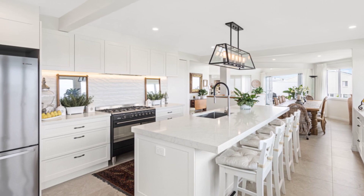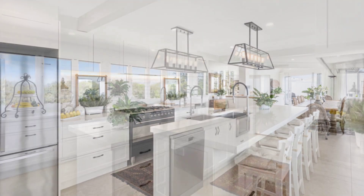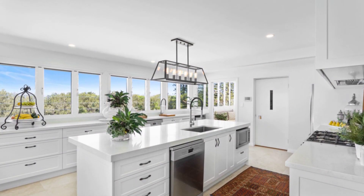Experience beachside living like never before in this awe-inspiring property.